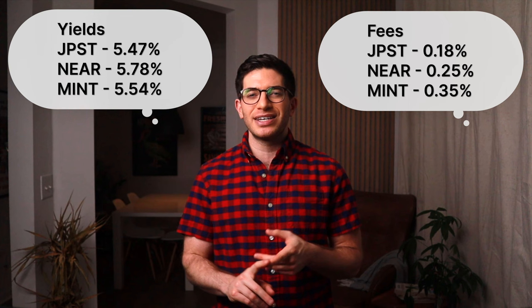At the time of this video, the 30-day SEC yields of JPST, NEAR, and MINT are all very close at 5.47%, 5.78%, and 5.54% respectively, with respective expense ratios of 0.18%, 0.25%, and 0.35%.